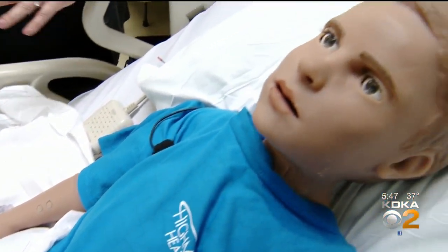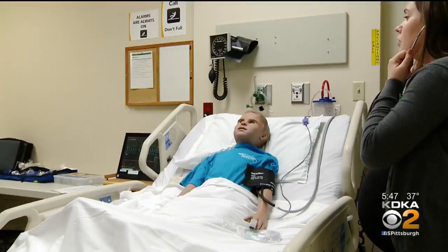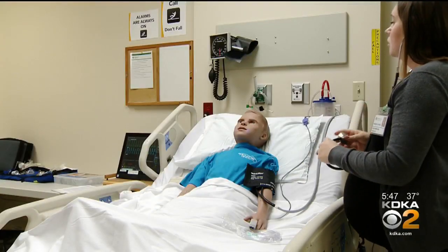Before, when we did this with standard mannequins, you didn't have that — somebody was over your shoulder saying your patient is now turning blue. Whereas now you're assessing the patient and you see HAL turning blue. It was scary at first, just because you don't expect it — his eyes were blinking, looking at you, the blue around the lips. You don't expect it because he looks like a doll.